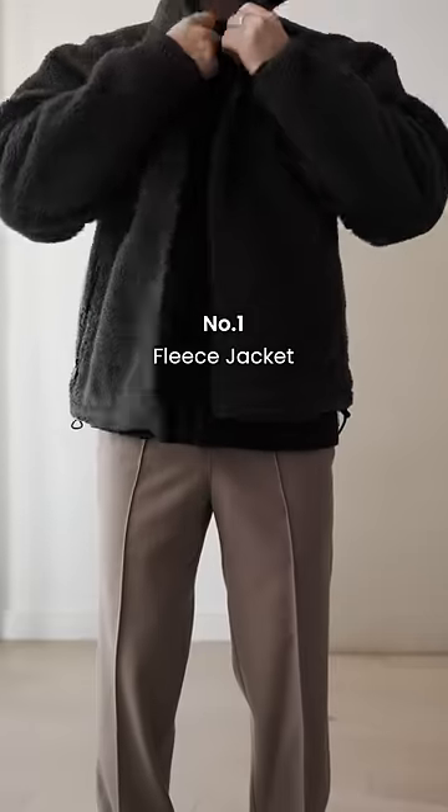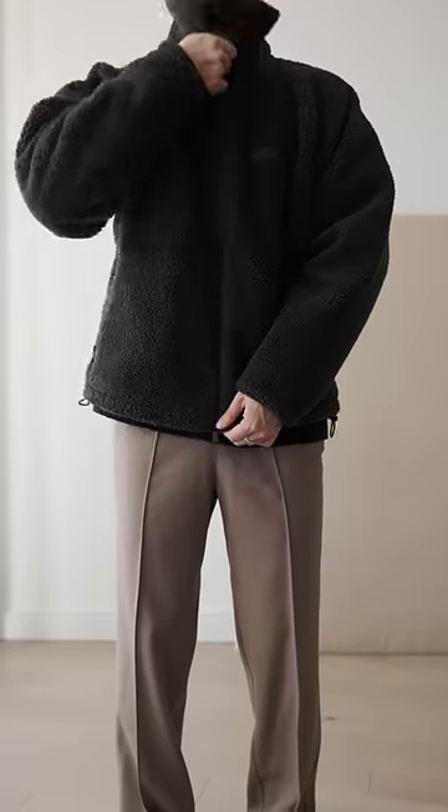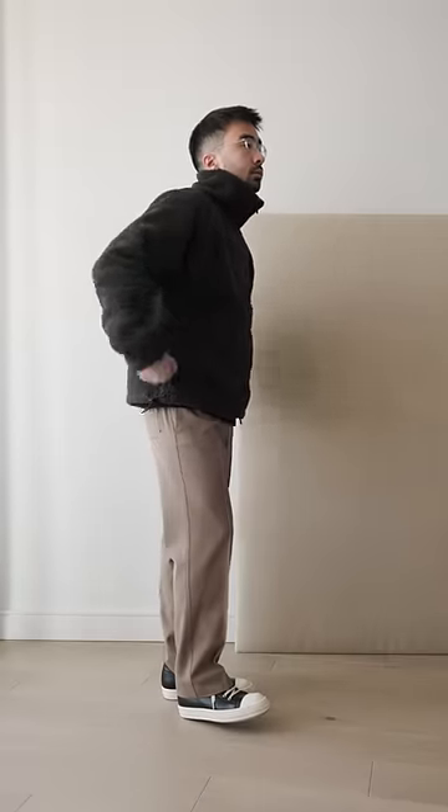Top 5 Jackets for Winter. Number 1, the Fleece Jacket. It's an absolute essential for winter, a very functional piece that'll keep you warm, but the right fleece can still look very stylish.